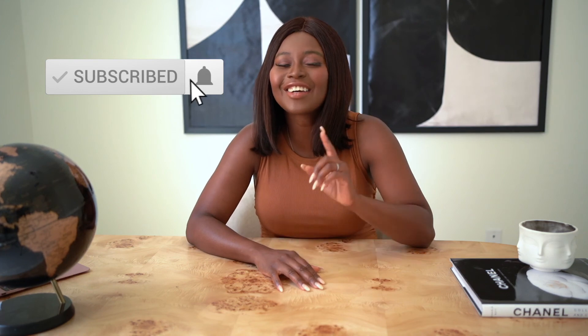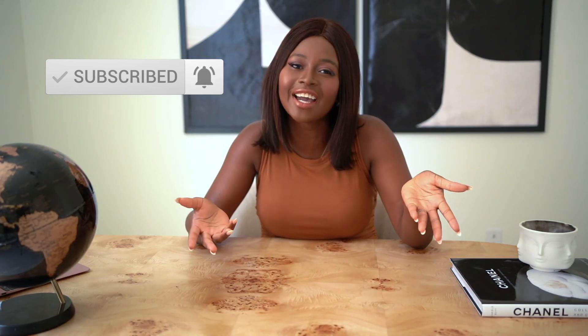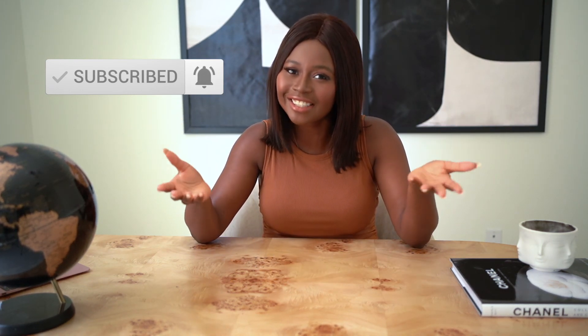That is it for today's video. Thank you guys for watching to the end. I hope you guys enjoyed these finds. A lot of these items are 4.7 to five-star rated with great reviews, so you would not be disappointed adding these minimal modern home decor items to your home. If you love this video, please subscribe and comment to let me know if you're getting any of these items. Thank you so much, bye!